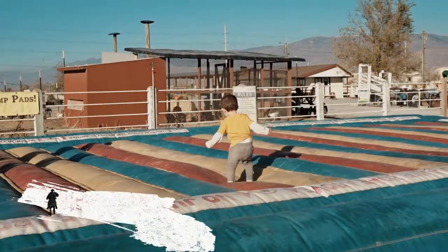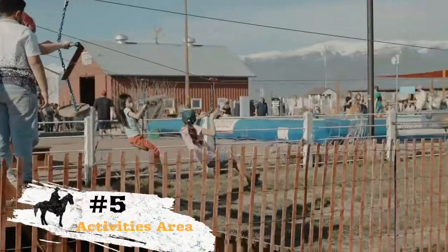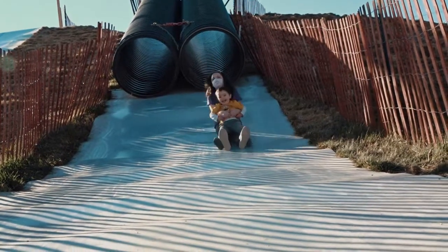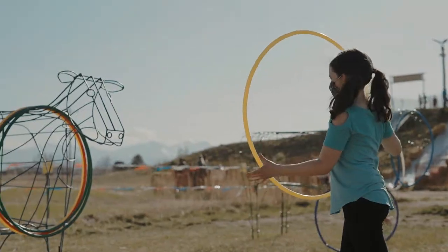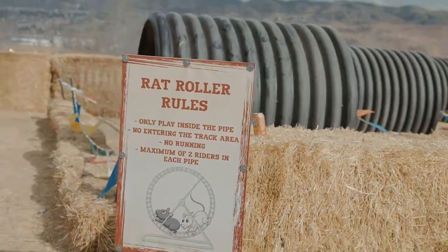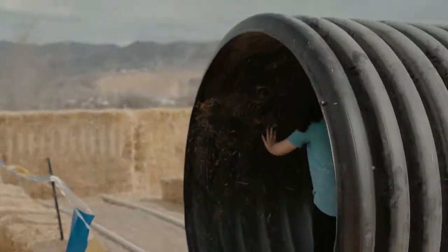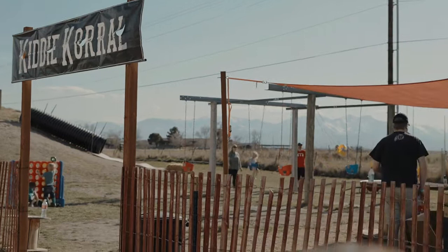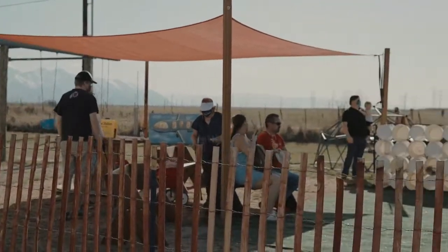Number five on the list is the activities area. Stop by and play for a bit. Our favorite activity in this area is the mega slides. But there are some brand new activities this season, including the hula hoop cows, rat rollers, and even a rock wall. This is the perfect place to let the kids run off some energy while mom and dad sit down for a bit.